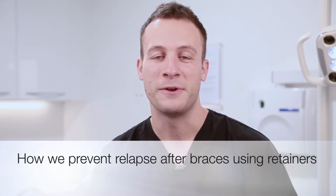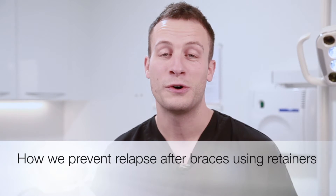Hi, this is Dr. Greg Kadman of Anvibri Cosmetic Dentistry in York, and today we're going to be talking about retainers after tooth straightening. It's probably the most important part of the treatment, to be honest.